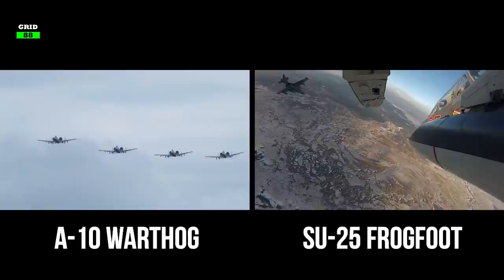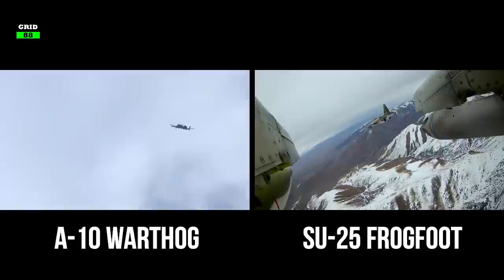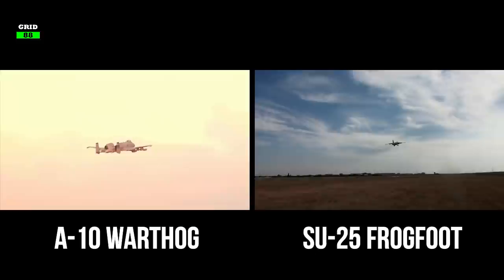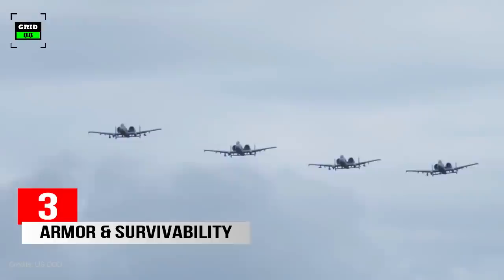The Su-25 is a bit faster and more agile than the A-10; however, the A-10 can fly about 22,000 feet higher than its Russian counterpart. The A-10 has a couple more miles of range than the Su-25 and can carry more weight. However, the Su-25's climb rate is double that of the A-10.